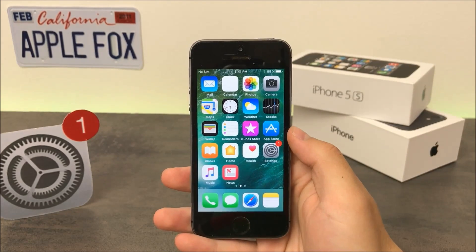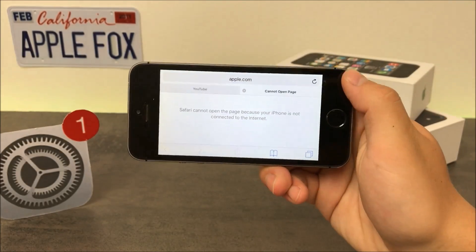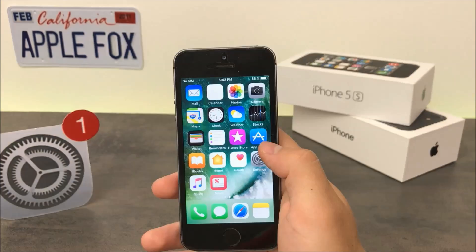Another feature that was previously only for iPads and plus-size iPhones has made its way to every iPhone in the second beta of iOS 11: the tab view in Safari when in landscape mode. Before, you wouldn't see it on standard iPhones in Safari, but now it's there.